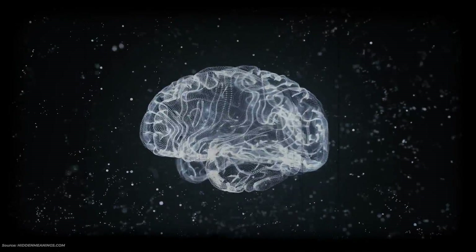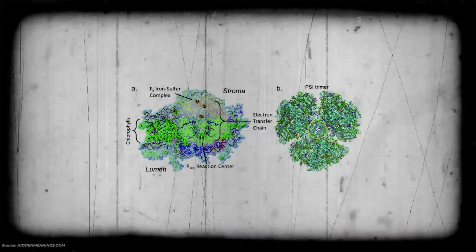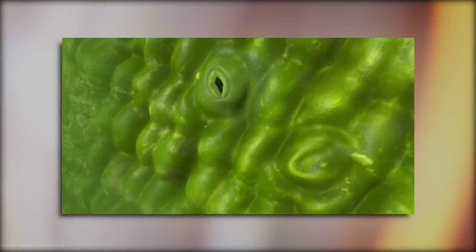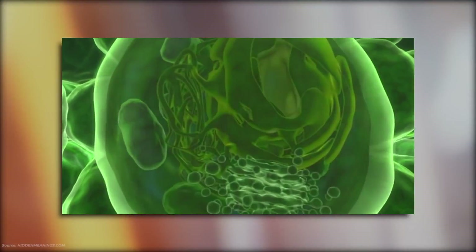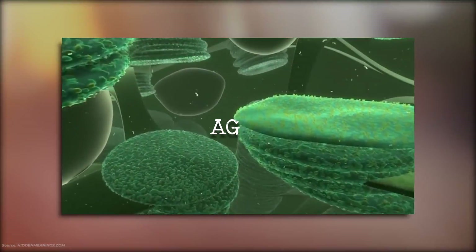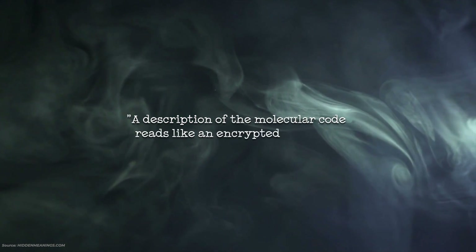Just as in human cells, the photosystem — that's the green light — proteins, inside a plant cell, are translated from amino acids. Amino acids have a 20-letter alphabet for each of the 20 naturally occurring amino acids. These acids are in turn translated from the complex array of nucleic acids in DNA, coded as the letters A, G, T, C. A description of the molecular code reads like an encrypted message. So the message is connected to the green light.